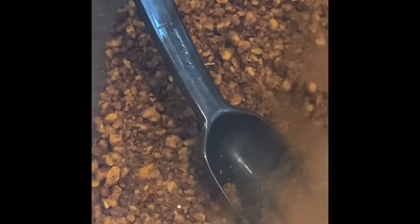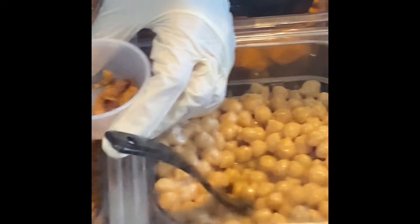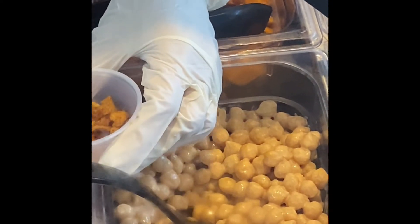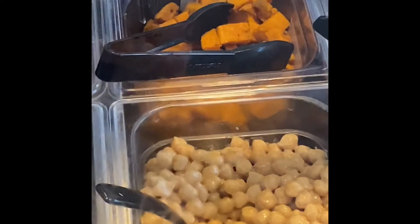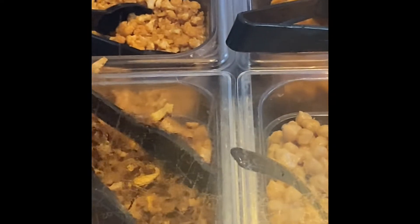They have walnut chorizo, so they have coconut bacon and walnut chorizo. You get to pick your own bowl.